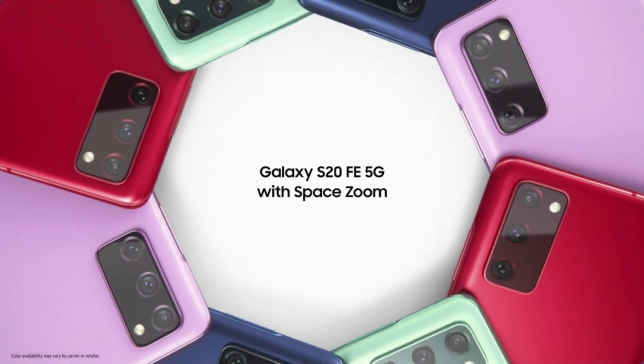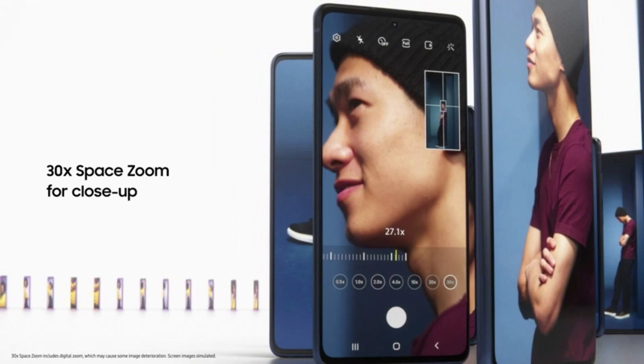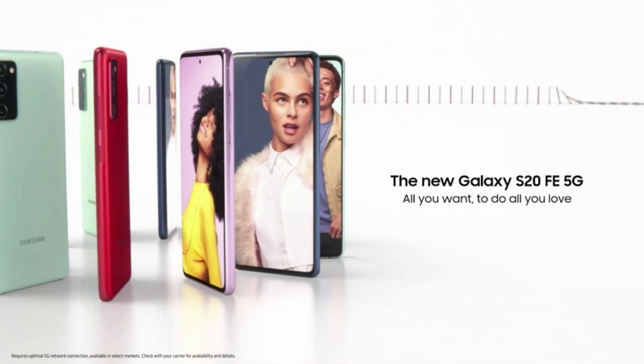Number 3: Samsung Galaxy S20 FE 5G Cell Phone, Factory Unlocked Android Smartphone, 128GB, Pro-Grade Camera, 30x Space Zoom, Night Mode, US Version, Cloud Navy. More freedom with Unlocked by Samsung — you call the shots.